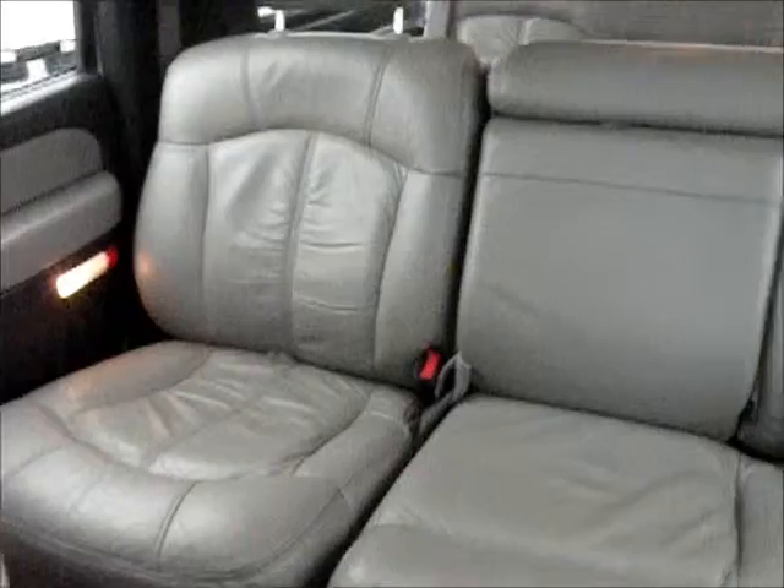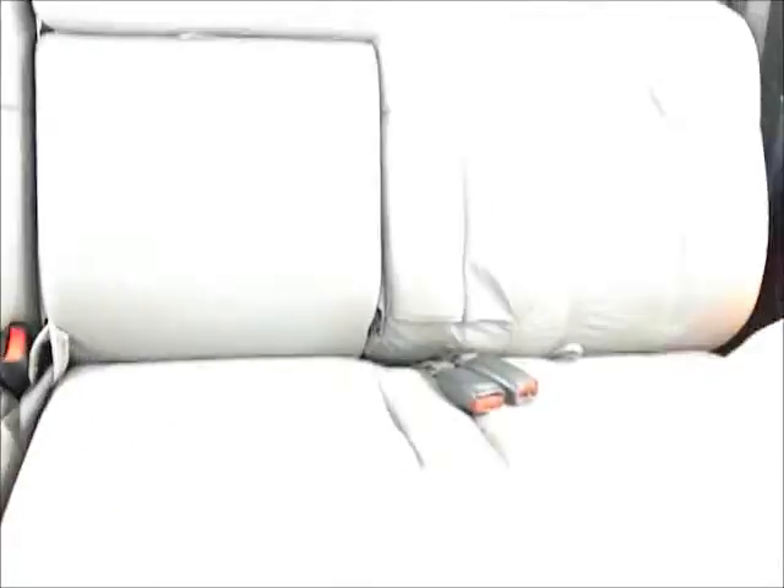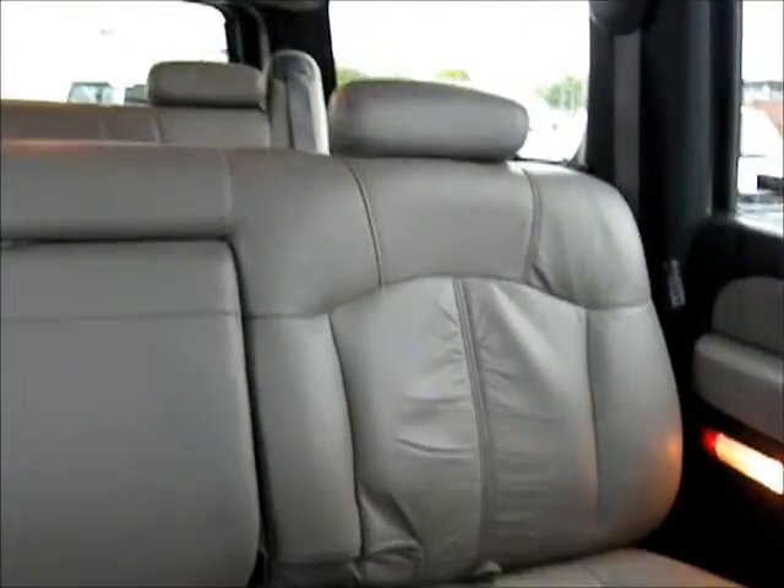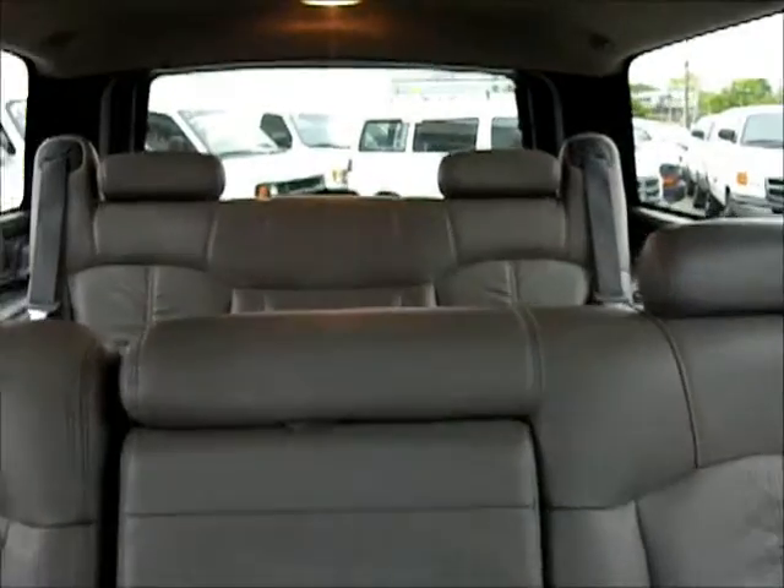There are two rows of seating in the back. That's the middle row that folds down.